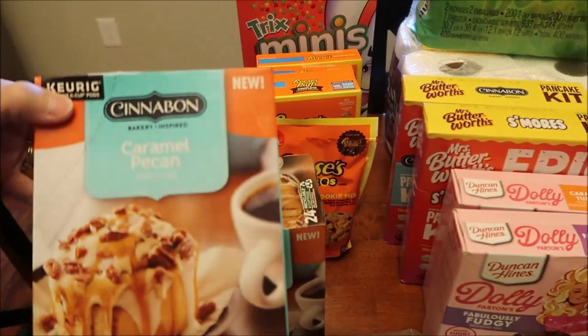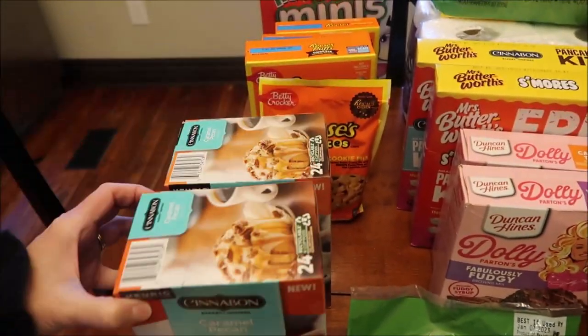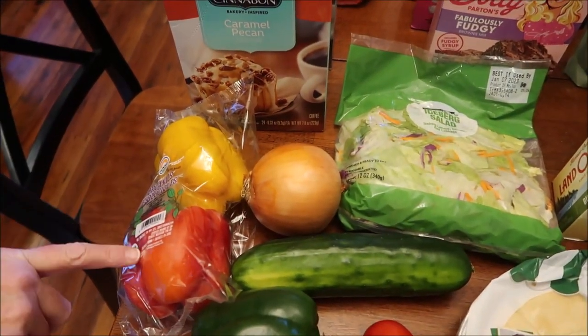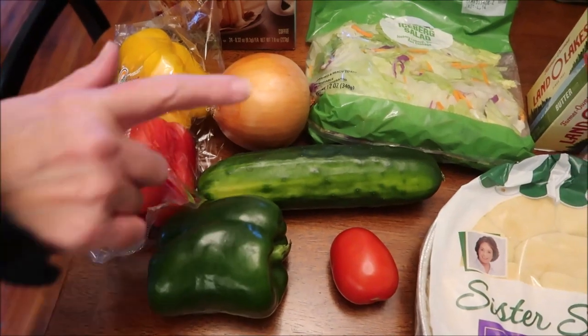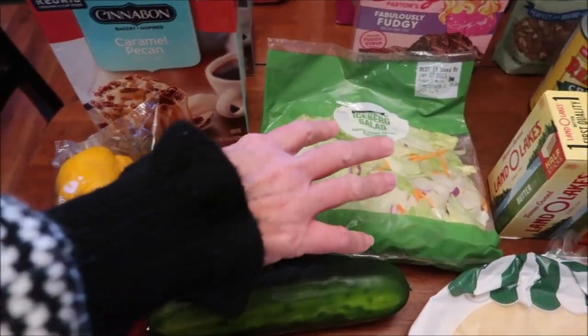I bought two boxes of the Cinnabon Caramel Pecan coffees because they're just really good. I bought a yellow pepper, a red pepper, a green pepper, a cucumber, a little bitty tomato, and an onion.